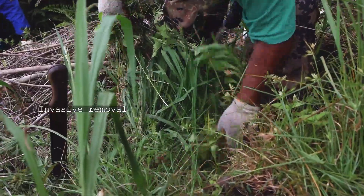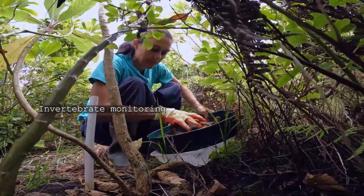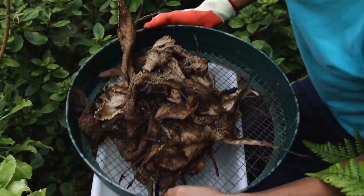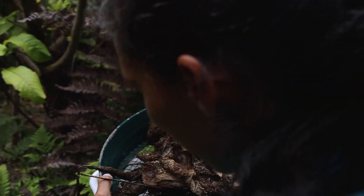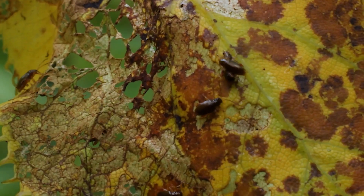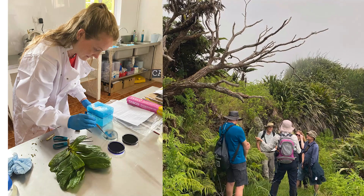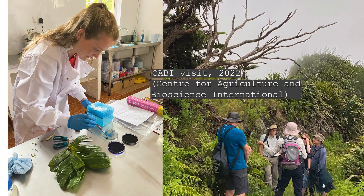So improving biosecurity within the Peaks, and in particular within the more sensitive areas, is vital. We are also in the process of gaining a better understanding of the impact of invasive invertebrates on our endemic plants and invertebrates, as well as the role of pathogens within the Peaks environment.